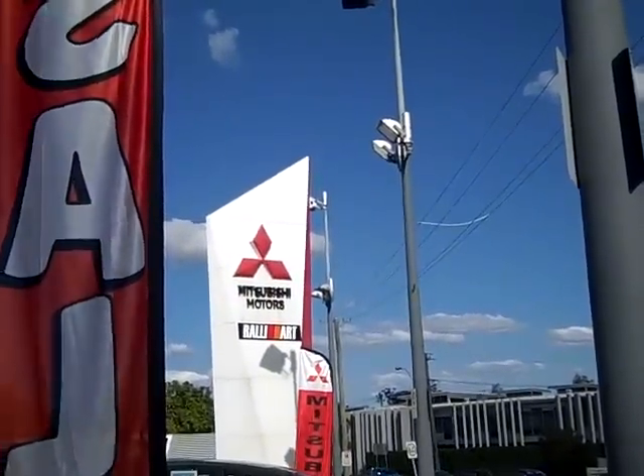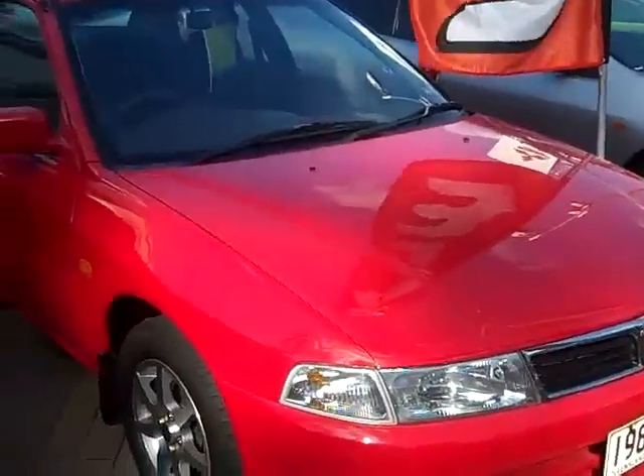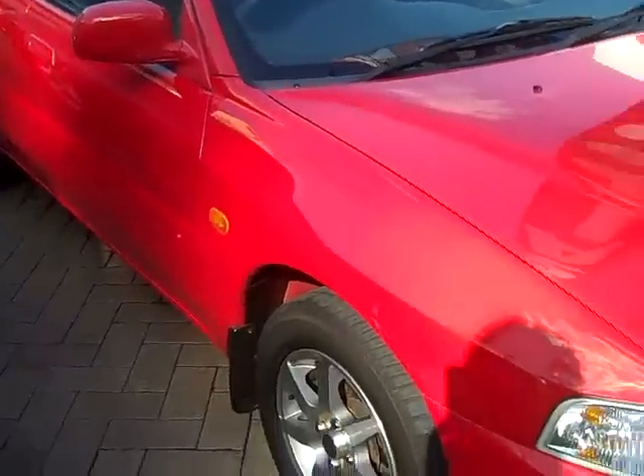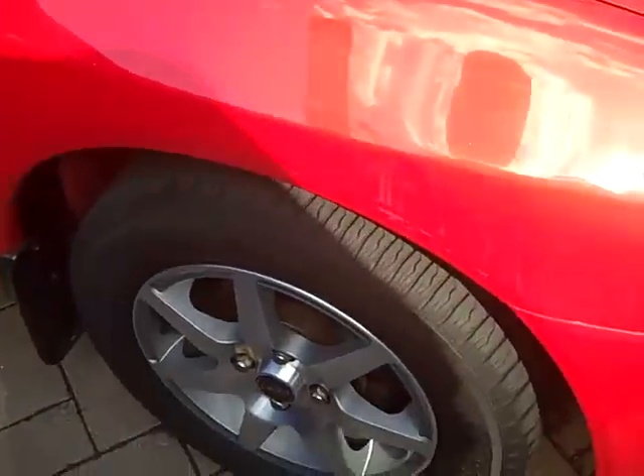Hey guys and welcome back to Toowong Mitsubishi and Scenic Motors. Here we have a 2001 Mitsubishi Lancer GLXI. This car comes equipped with a powerful 1.8 litre motor. It has the alloy wheels. It's also the four door.